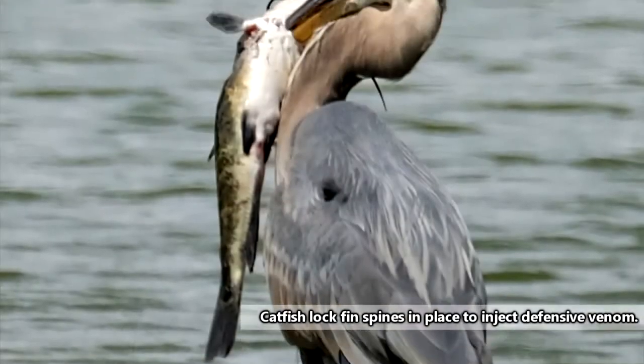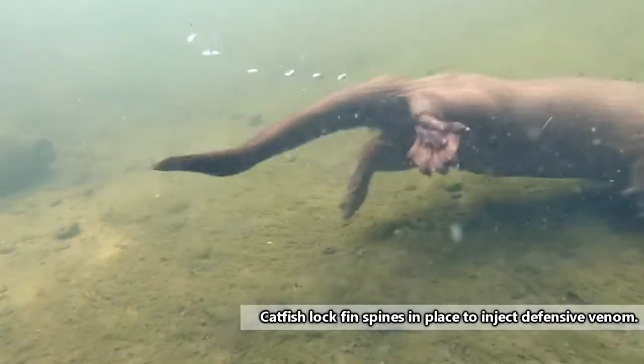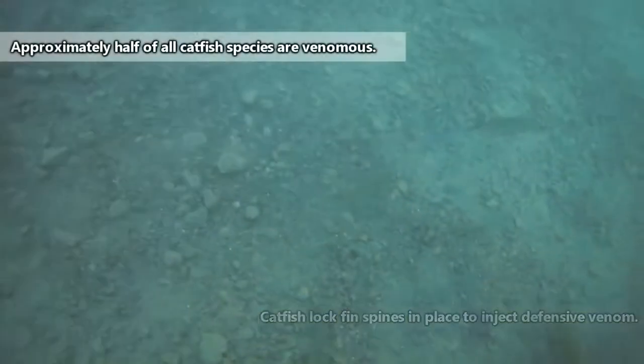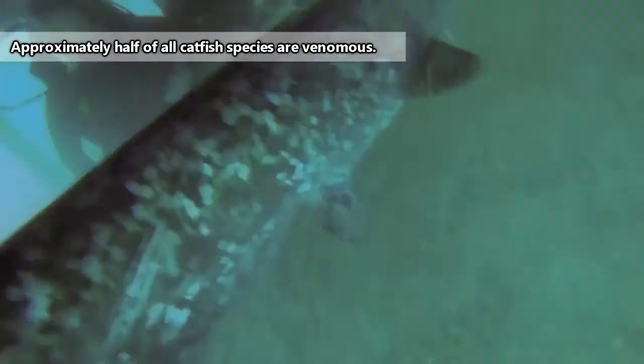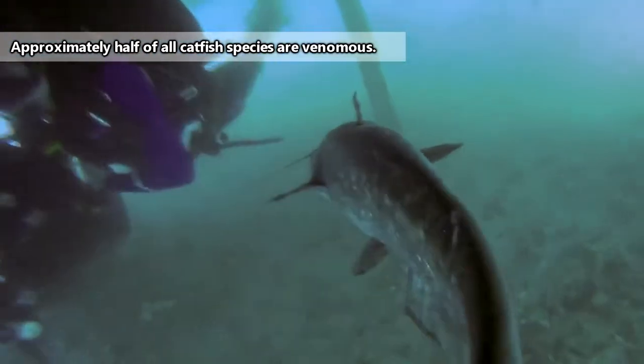In turn, they're eaten by birds like herons, reptiles like snakes, other fish, and humans who actually keep farms of catfish to meet the demands of food supplies. They're also a sport fish and are often a big catch for anglers, but some species are actually venomous, with spines that can cause pain when mishandled and even prove fatal.